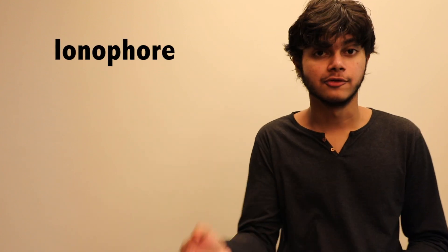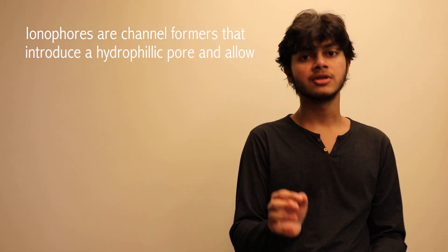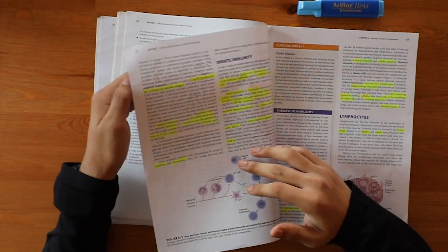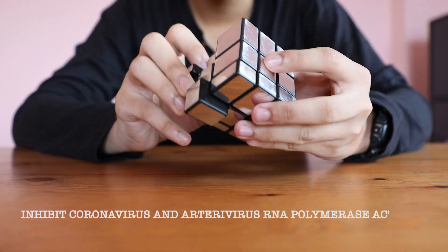Hydroxychloroquine promotes the influx of zinc ions into the cell — it acts as an ionophore. Ionophores are channel formers that introduce a hydrophilic pore and allow ions to pass through it without coming into contact with the membrane; in simple terms, it forms an enclosed tunnel. According to a study in 2010, zinc ions inhibit coronavirus and arterivirus RNA polymerase activity and stop them from replicating.